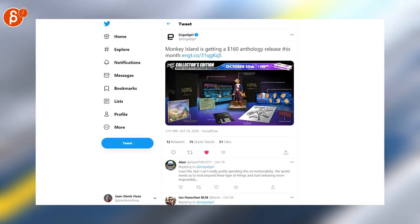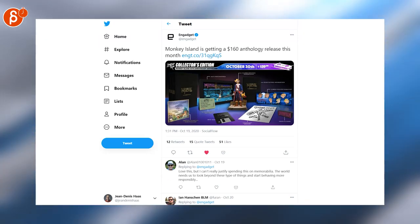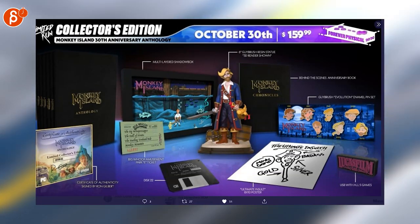Speaking of cool stuff, Monkey Island is getting a $160 anthology release this week. That is a lot of goodies and I'm all for it.